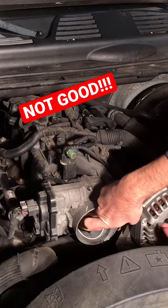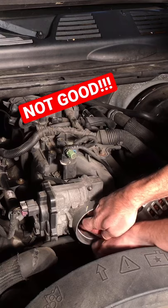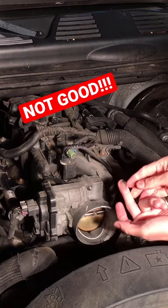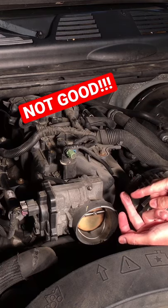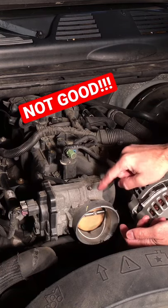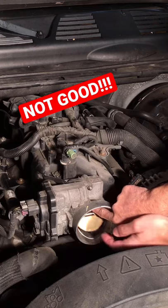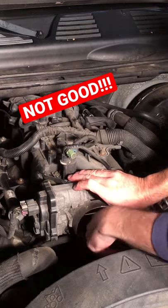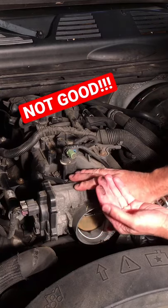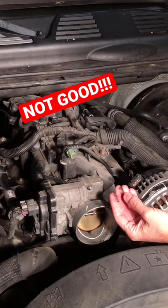If we open this up and take my hand in here, it's wet. If you smell that, that's actually gasoline. So we're getting fuel getting into the throttle body, which is not supposed to normally happen. That's also a clear indication that the fuel pressure regulator is having an issue.